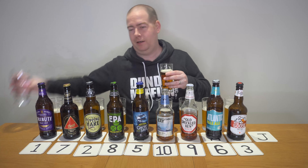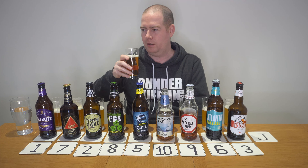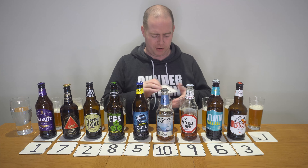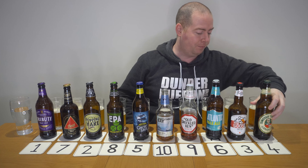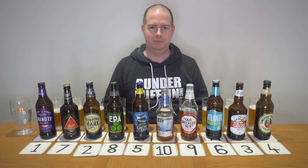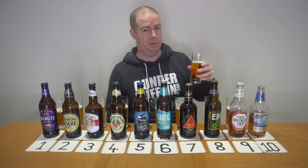Beer J is malt forward — definitely malt forward. I'm going to cleanse my palate again. There's a slight fruitiness to it. I'm going to put it in four and guess it's Landlord, but that may change. I'm going to cut and rearrange these and taste them back down the line again.